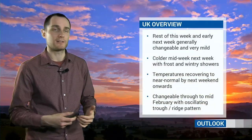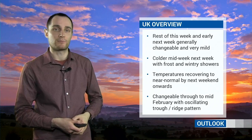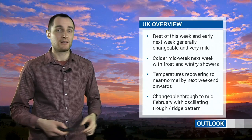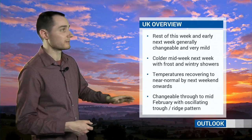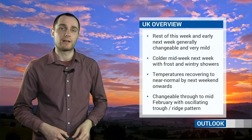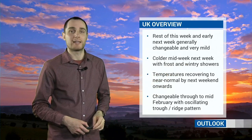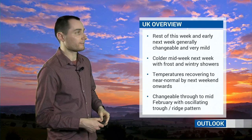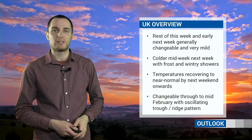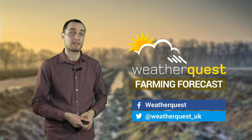So just to recap those four weeks: the rest of this week and into the early part of next week will be fairly changeable - there'll be some rain at times, but also some drier and brighter weather too. And generally speaking, especially this weekend, it will be very mild indeed, particularly by night where there is going to be a distinct lack of frost through the second half of this week away from Northern Britain. Colder though towards the middle of next week onwards, and with that we'll see a return to frost - some of that could be hard, depending on how things play out - along with some wintry showers, especially near coastal areas. Then temperatures probably recovering to near normal by the end of next week and towards the middle part of February, but with that changeable trough-ridge pattern continuing - some dry days, but also some wet days. No sign of any prolonged dry weather showing up at this stage.